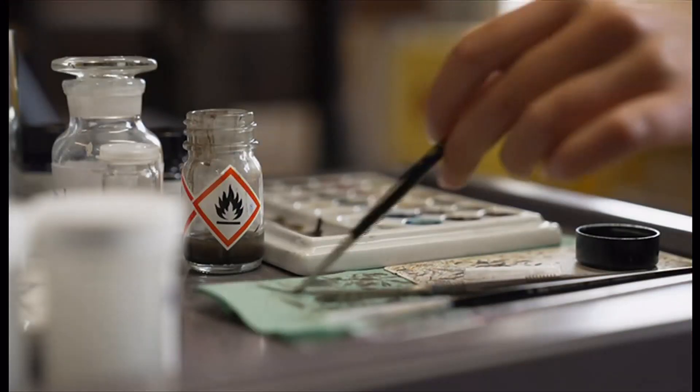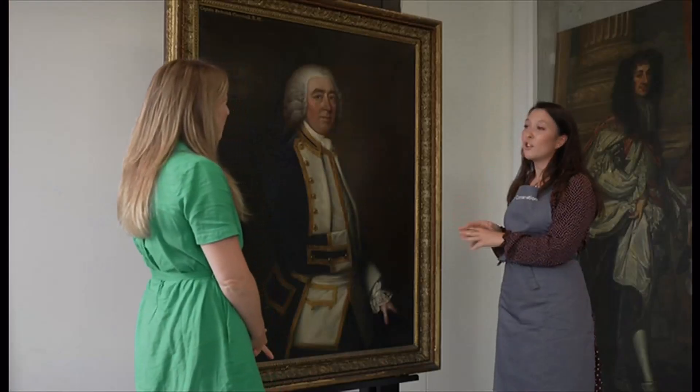Dulled with dust and yellowing varnish, they've got some work to do. It's actually a quite immediate conservation concern in that the paint layers themselves are quite unstable. There are certain areas where the paint is actually lifting and flaking, but nothing that we can't fix here.